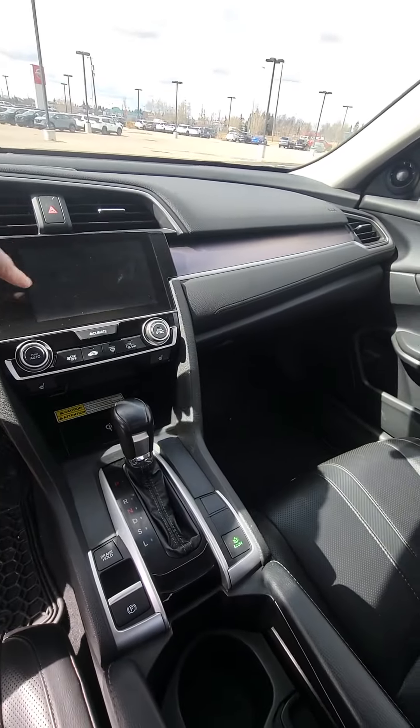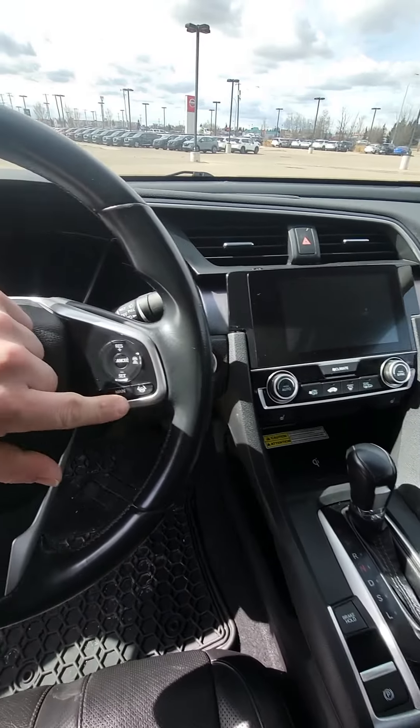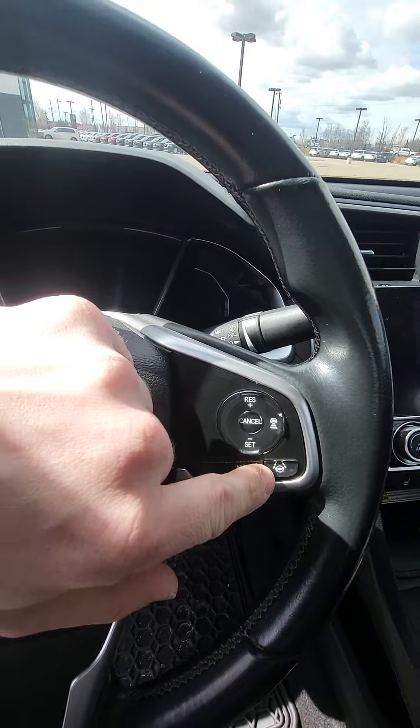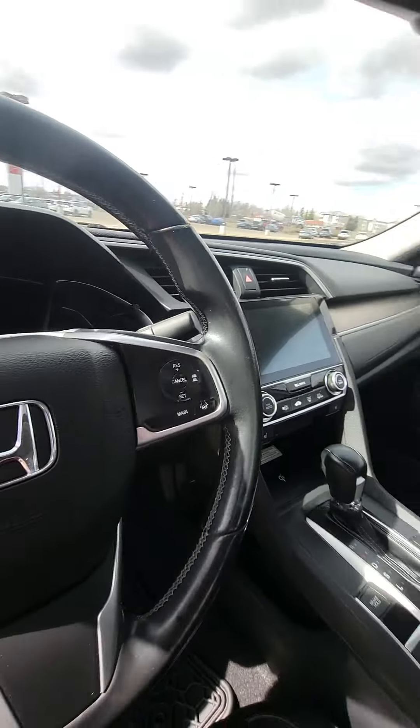You will have heated seats on this as well — heated seats right here. And then your lane control buttons are right there. Obviously with the backup camera as well.